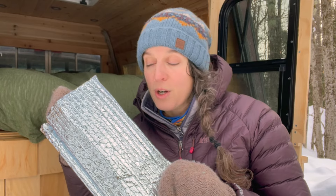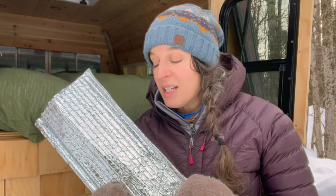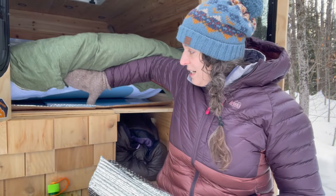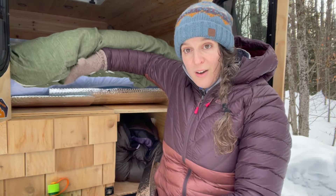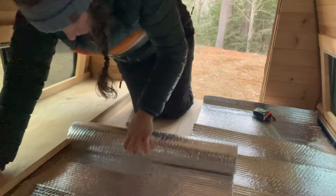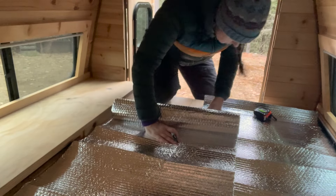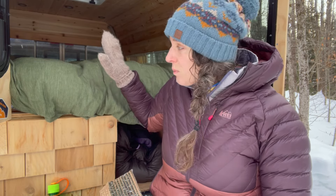I love Reflectix and I use it for many different reasons, but specifically during the winter time I put it under my bed. You'll see I have a couple of different sheets that run the length and the width of my bed. Reflectix works because it reflects back the heat coming off of your body. When I'm laying down, heat is escaping from my body — instead of being absorbed down through the truck, it hits the Reflectix and bounces back up to me. It really helps me stay a lot warmer.